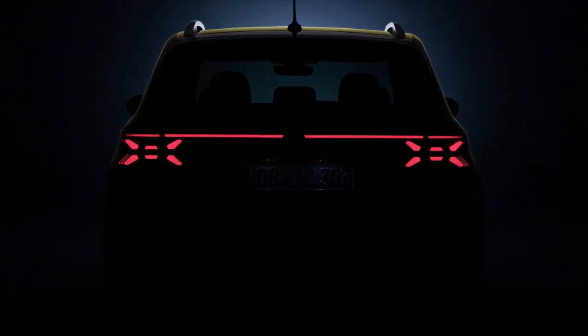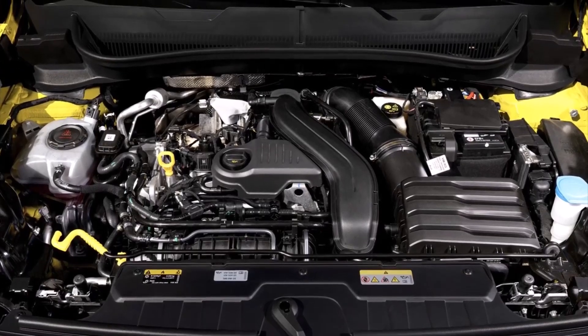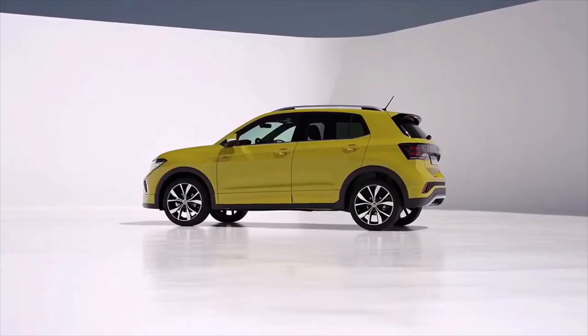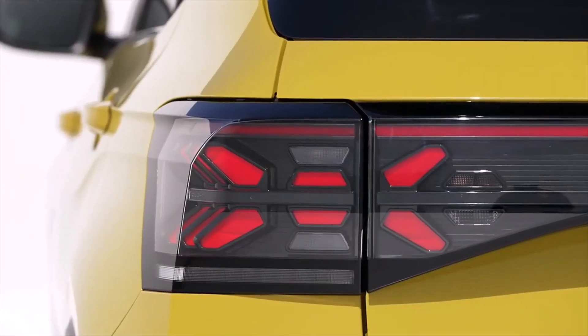Available strictly with the DSG, the bigger 1.5L 4-cylinder engine has 150hp. All three units send power exclusively to the front wheels.